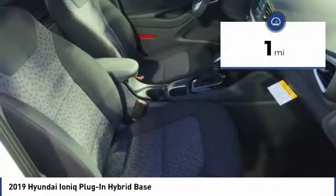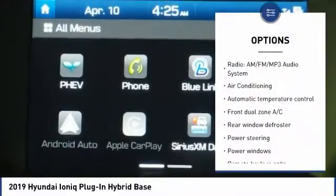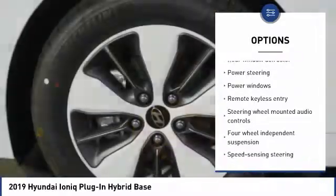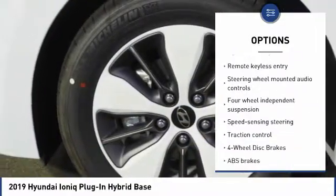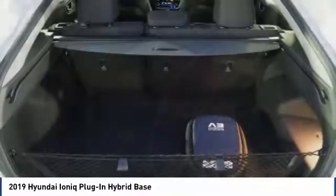This vehicle has less than 100 miles. Here are some of this vehicle's great options: traction control, air conditioning, dual airbags, power steering, alloy wheels, four-wheel disc brakes, rear window defroster, heated front seats, security system, and electronic stability control.